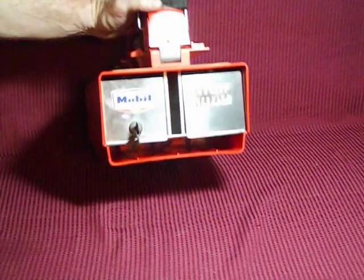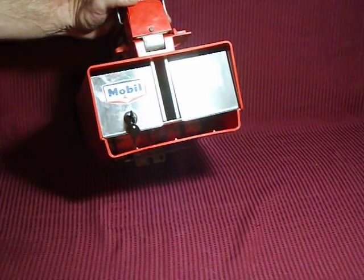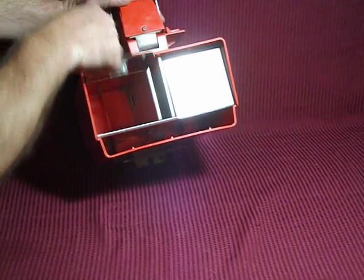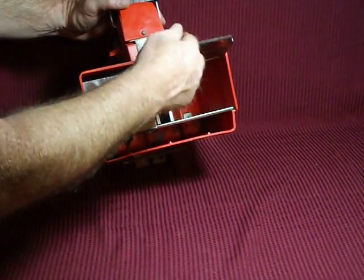When I first got it, it was a little dusty — I wiped it up with a cloth and stuff. It's a mobile credit services machine. It's got the key, it opens up.